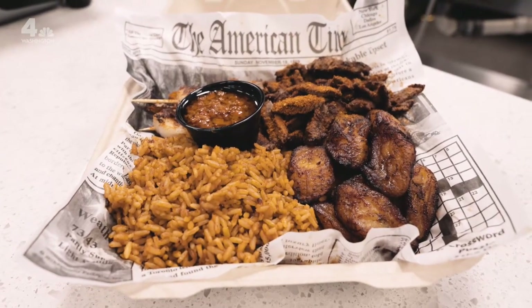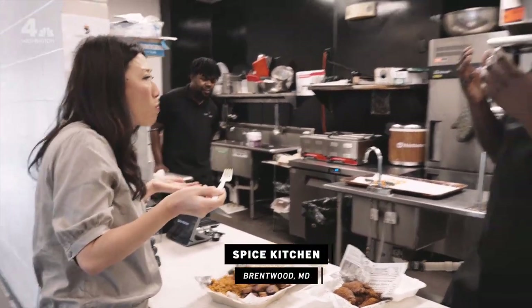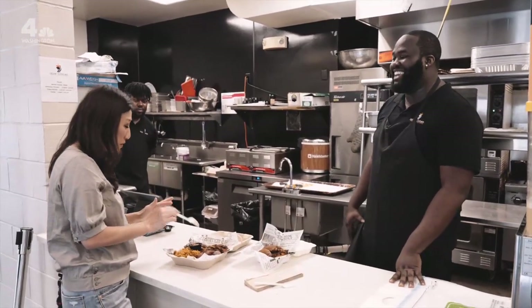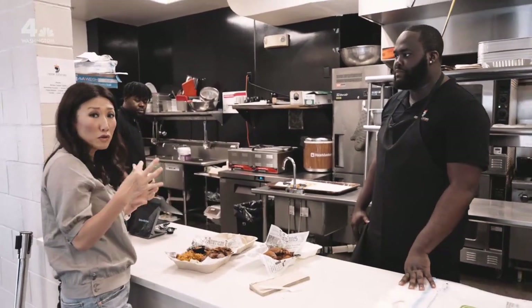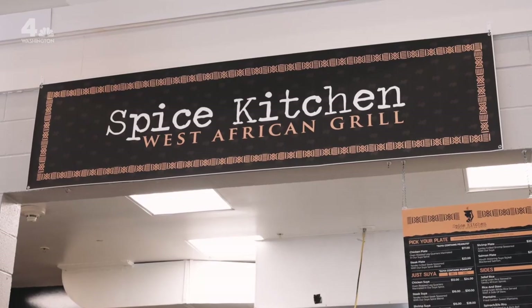That is delicious. I love eating it with the plantains because it provides that sweet savoriness. That's my go-to right there. It's a good balance too, because the plantains are sweet and cut some of the spice — although it's not too spicy. You can really taste the flavor of the meat that's been marinated. I could eat this all day.